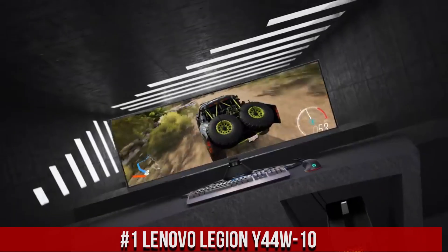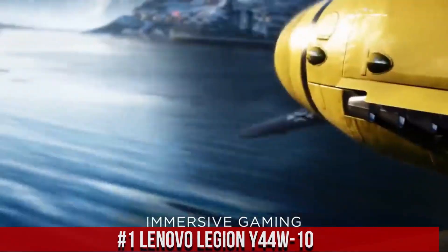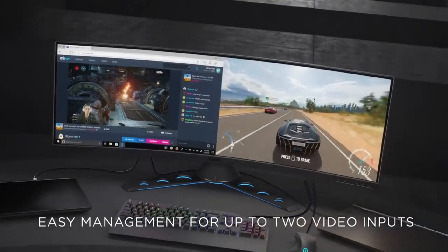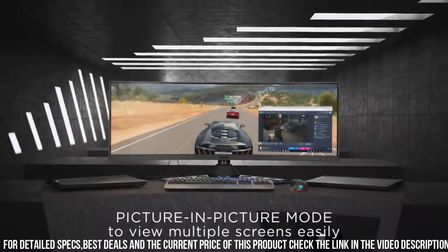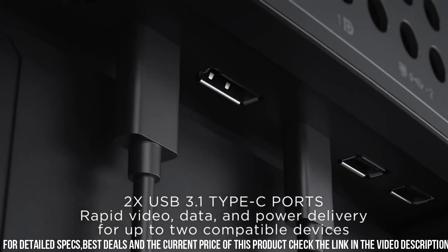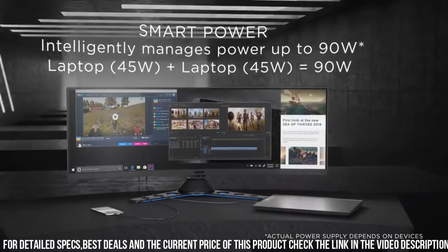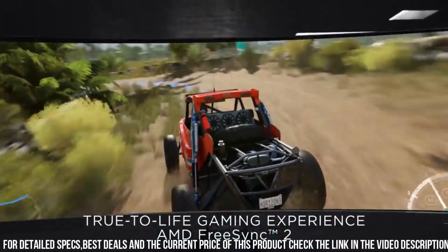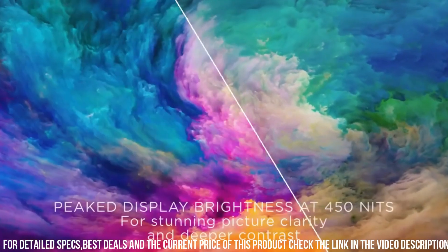Number 1: Lenovo Legion Y44w-10 — the gaming monitor that takes your gaming experience to the next level. With its massive 43.4-inch curved display and dual QHD resolution, this monitor immerses you in stunning visuals with exceptional clarity and vibrant colors. The ultra-wide 32:10 aspect ratio and 144Hz refresh rate provide a panoramic view and smooth gameplay, giving you the competitive edge you need. The VESA DisplayHDR 400 certification enhances contrast and brings out finer details.